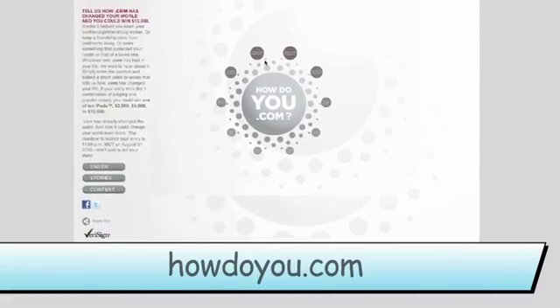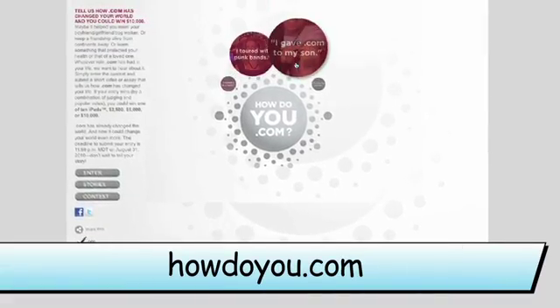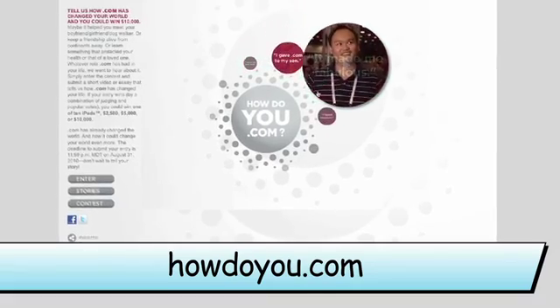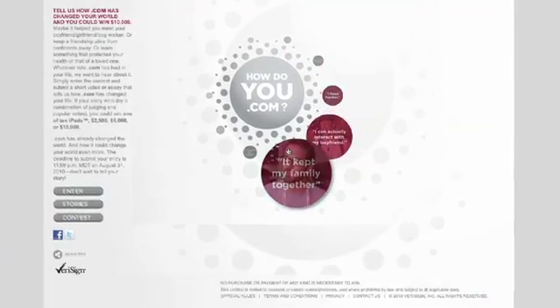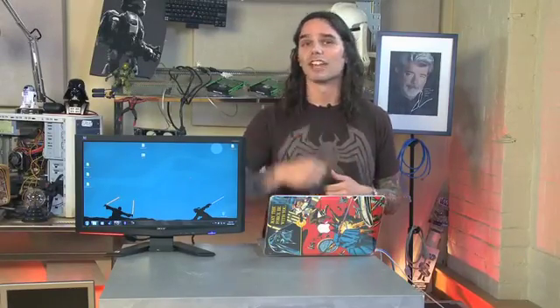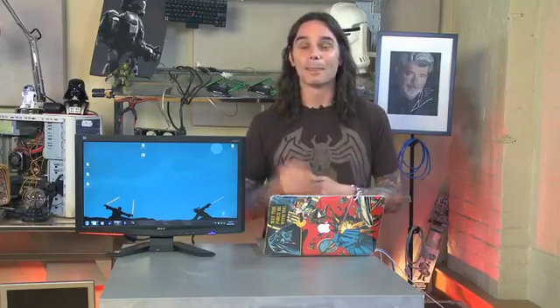So that's definitely how the dot com has changed my life. Now VeriSign wants to find out how the dot com has changed yours. Head on over to howdou.com and submit your story. That story could net you 10 G's — $10,000 for your story of how dot com changed your life. Or you could get a shot at winning one of 10 iPads, which here in Canada is worth about $10,000. So head on over to howdou.com, submit your stories. Now let's get on with my show.